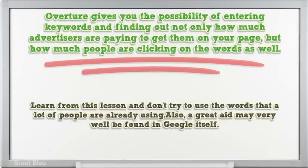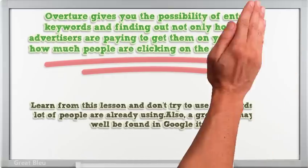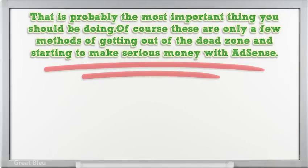Also, a great aid may very well be found in Google itself — that is probably the most important thing you should be doing. Of course, these are only a few methods of getting out of the dead zone and starting to make serious money with AdSense.